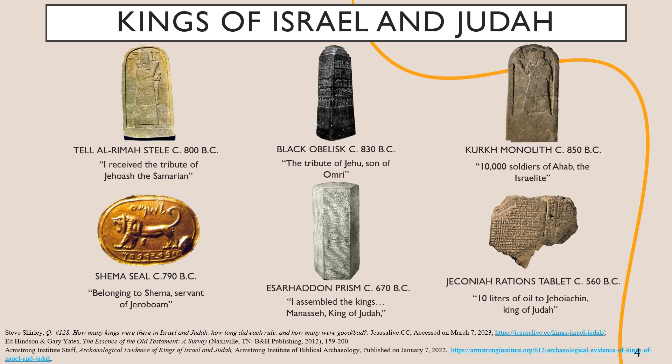Some of the artifacts that come out of those dig sites end up in museums, if they have any particular significance. And in the case of the kings of Israel and Judah, there are quite a few objects on display. With 42 Old Testament kings who ruled in the land given to the Israelites, we would expect there to be something left behind, at least by a few of them.